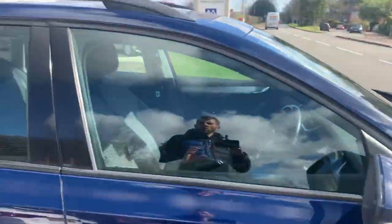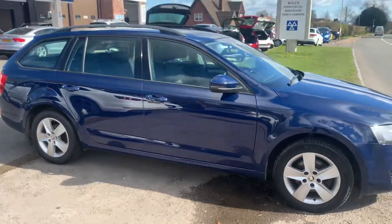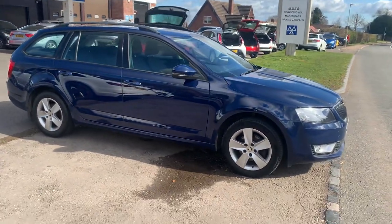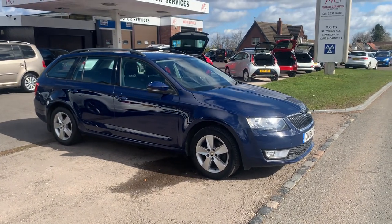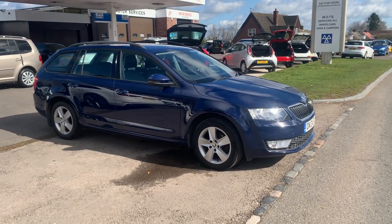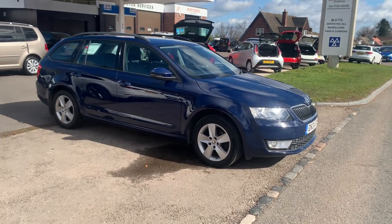It's a very nice and clean Skoda Octavia, locally owned — we've known the car for the last four to five years, very well maintained. Two keys, and we service and MOT the car prior to collection.